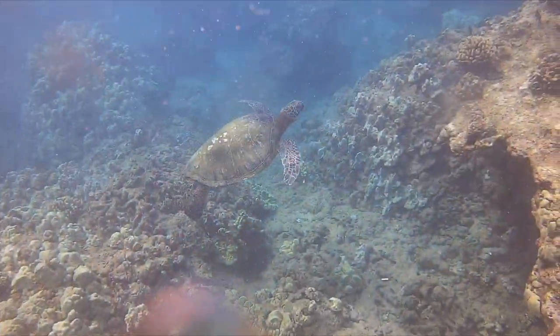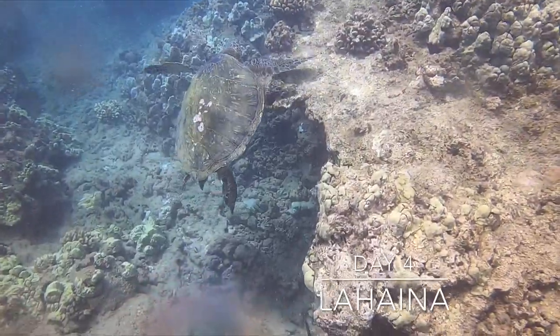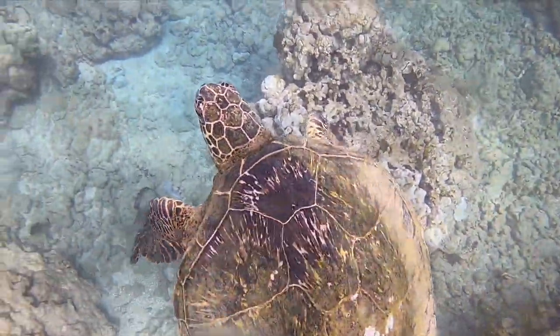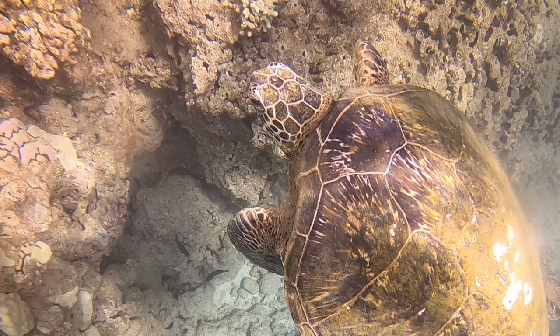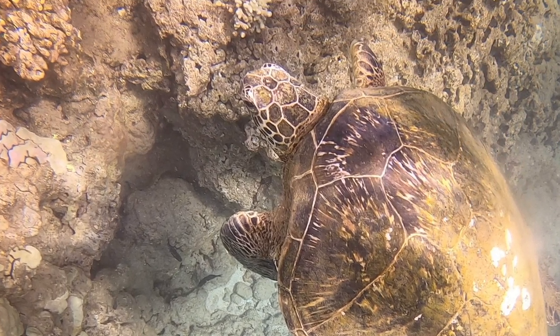In a previous trip to Bali, we went through an introductory freediving certification course with Total Apnea. So the next logical step is spearfishing, right? We really just wanted to understand the mechanics of it all. Luckily for the fish — and my unwillingness to shoot — we didn't catch any fish, but we did meet our friendly turtle friend.